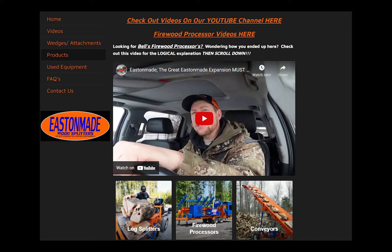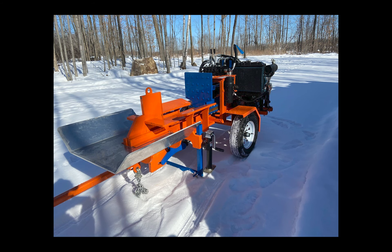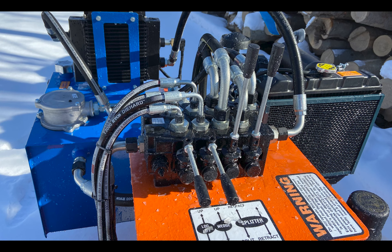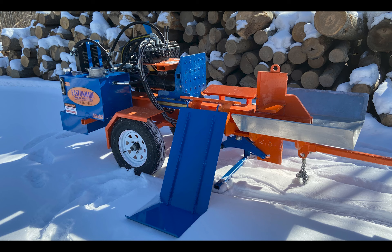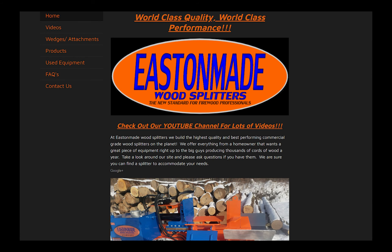Andrew at Easton Made is seeing even longer lead times — he is booking sales into May of 2023, and sales are continuing to increase on a monthly basis. The two most popular Easton Made machines right now are the Easton Made Axis at $7,500 and the Easton Made 37D at $20,000. That unit with the Kubota diesel engine and a 7-second cycle time is for the serious firewood processors. The best way to contact Easton Made is to call 613-812-3213. They take a $500 deposit to start building, with the balance due when the machine ships. Their website is eastonmadewoodsplitters.com.